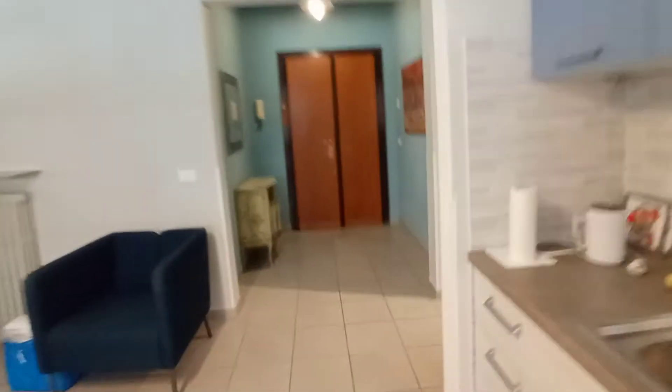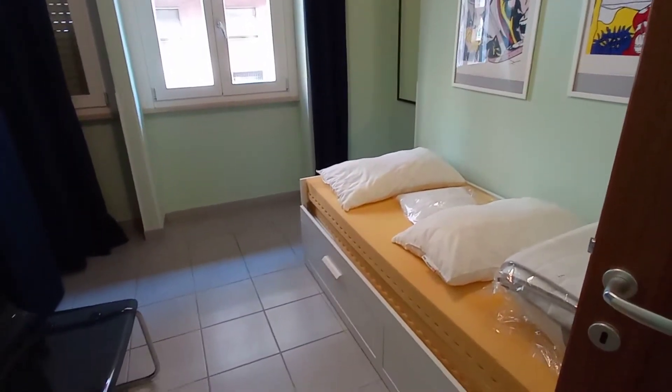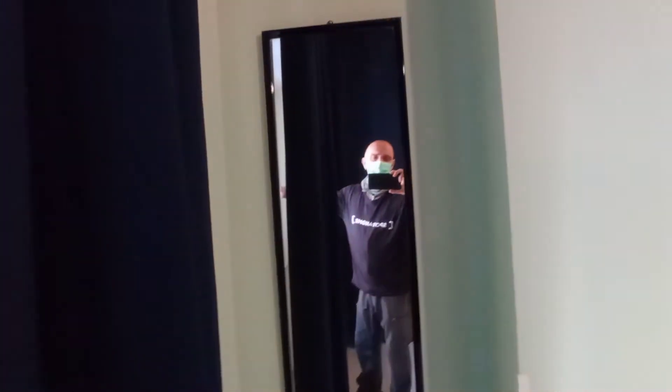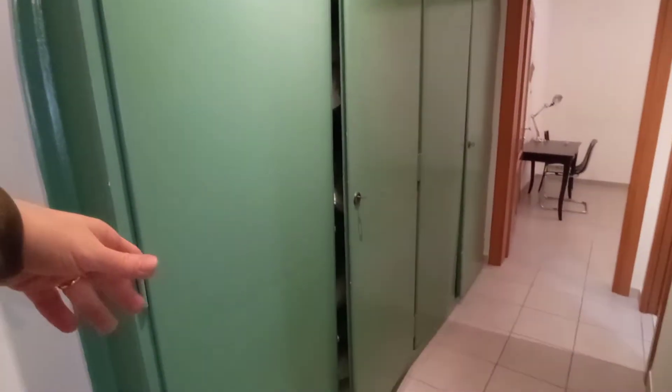Let's check the bedrooms. This is the smallest bedroom, bedroom number two. We have a single bed. This is the mirror, and there's a view. We have a bookshelf here. And we have a very large wardrobe here in the corridor.